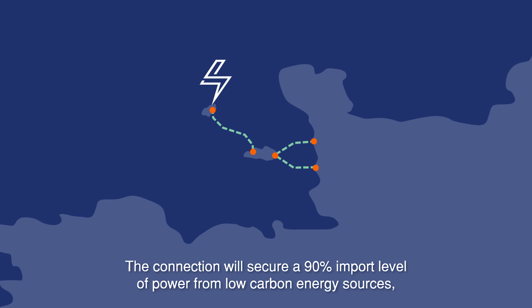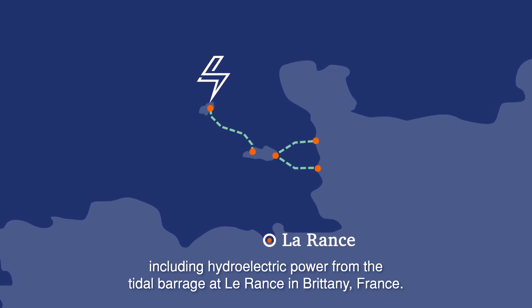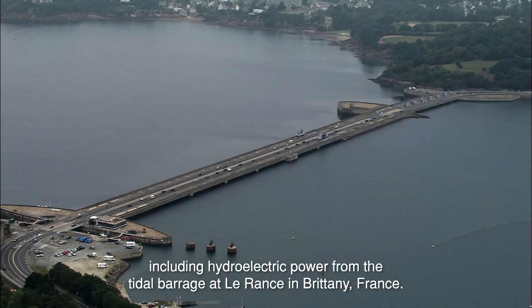The connection will secure a 90% import level of power from low carbon energy sources, including hydroelectric power from the tidal barrage at Le Reims in Brittany, France.